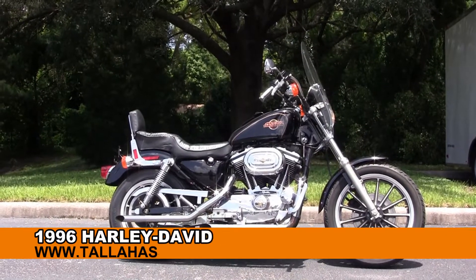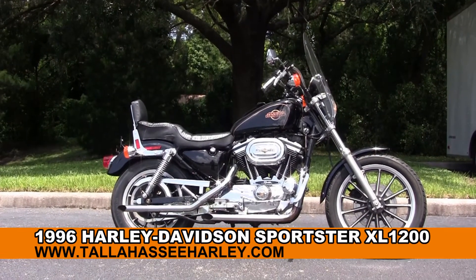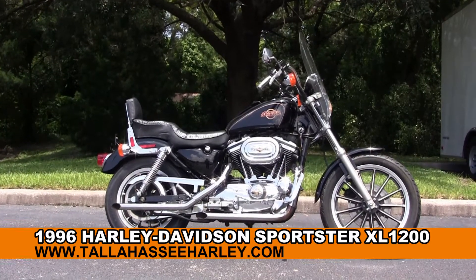Welcome everyone to the world famous Harley-Davidson New Port Richey. Today I've got for you this exciting used 1996 1200 Sportster.